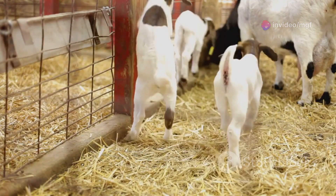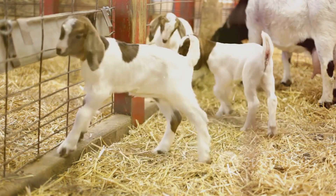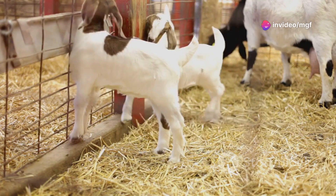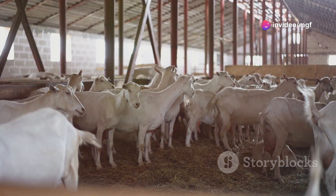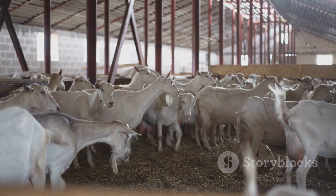By avoiding the mating of related individuals, farmers can help ensure a broader gene pool, reducing the risk of genetic disorders and promoting the overall health and well-being of their goats. This practice not only benefits the individual animals, but also contributes to the long-term sustainability of the herd.